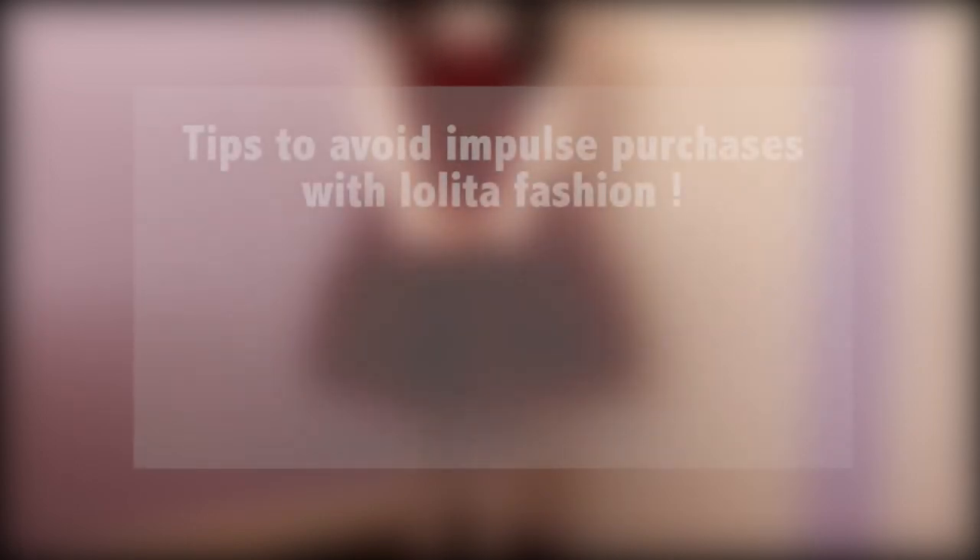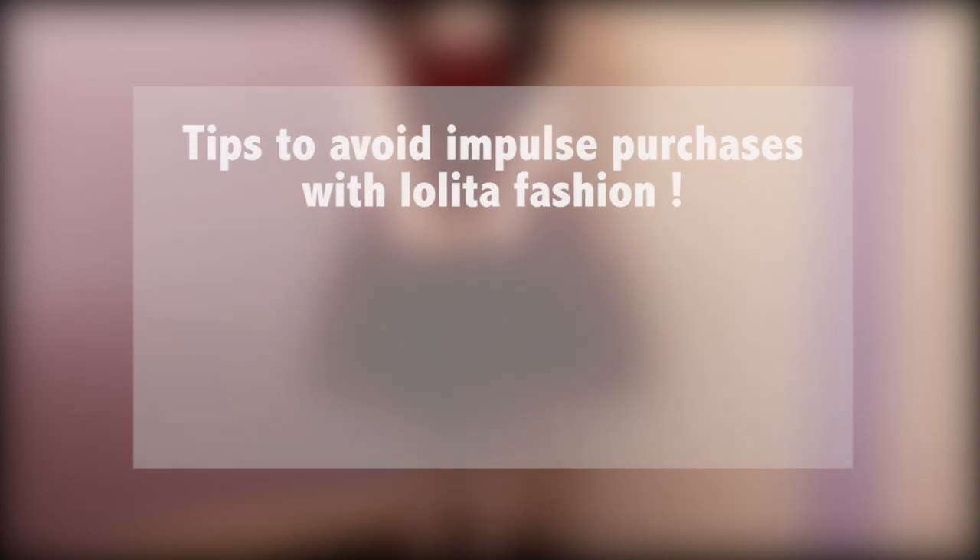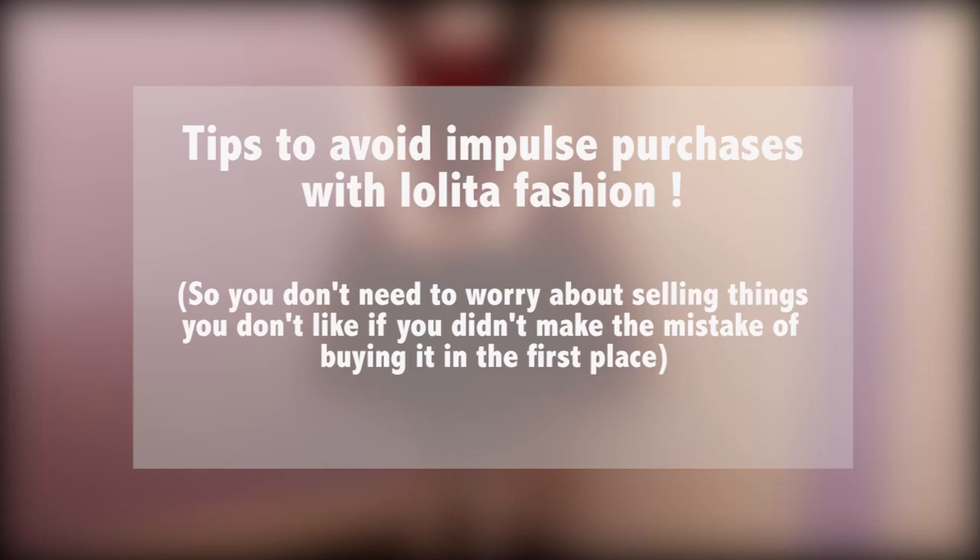The aim of this video will be my top tips to avoid impulse purchases on Alita fashion. While it's not going to stop you avoiding all of them, I hope this helps you save your funds for items you truly want and identify if it's an impulse buy. I always find it's just a lot easier to buy things compared to selling them when you realise you don't actually want the item.